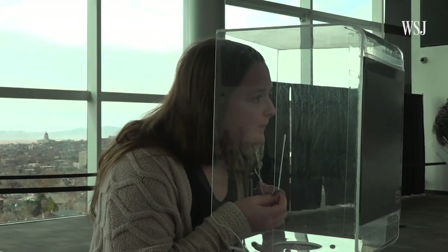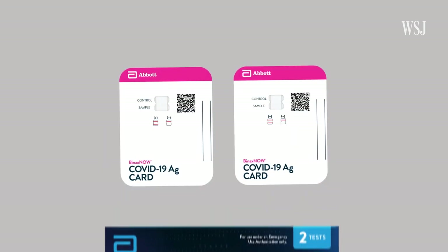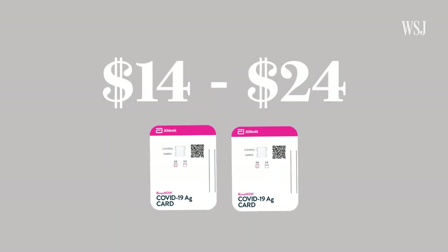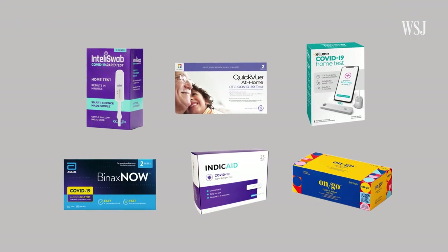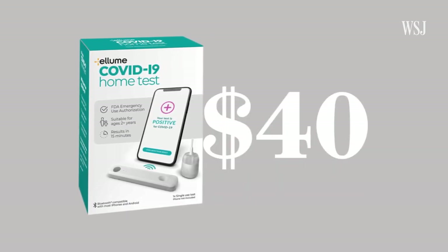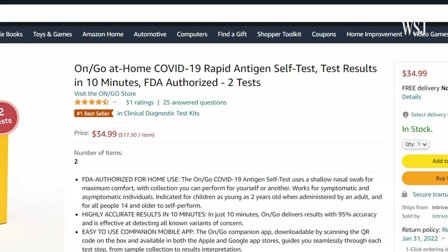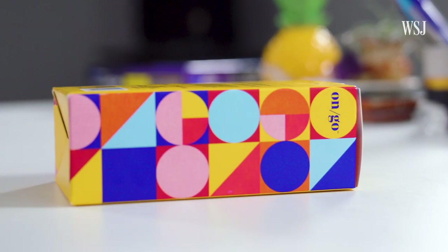Most at-home kits include two tests for that reason. According to the US Food and Drug Administration, you're supposed to take them a couple of days apart to up the chances of detecting an infection. In the US, frequent or serial testing can be an issue, not just because of availability — cost matters. The test I took with Gigi, made by Abbott Laboratories, costs anywhere between $14 and $24 for two tests. Other readily available tests include QuickVue by Quidel, which costs about $24–$25 for two tests, and Illume, which runs about $40 for a single test. You can also order them on the internet — I ordered a two-pack of the Access Bio test online for $55 including shipping, one of the more recently FDA-authorized tests.